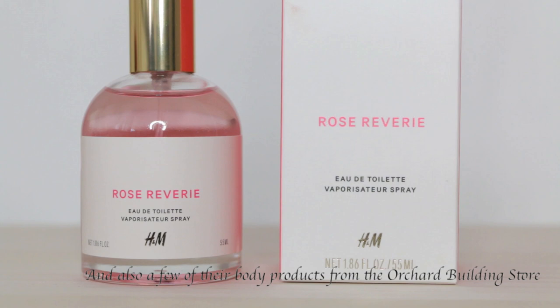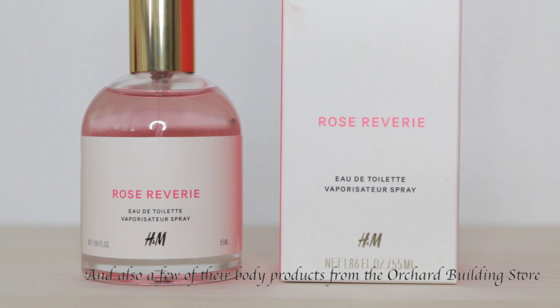Okay guys, that's it for my H&M Beauty haul. I really hope you enjoyed watching. If you want to see how any of these products work, please write in the comment box below and tell me which product you want to see me use in a video, and I'll probably do another video on that. If you enjoyed watching and found this video helpful, please give it a thumbs up. Click subscribe if you want to see more videos from me, and thank you so much for watching — I'll see you guys in my next one, bye!